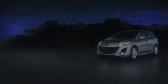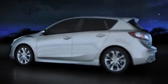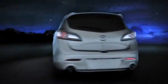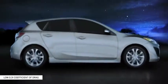Its sleek design lets the all-new Mazda 3 glide through the air with ease. Subtle shaping of the front and rear help the air flow smoothly around the body. In fact, its coefficient of drag is one of the lowest in its class.